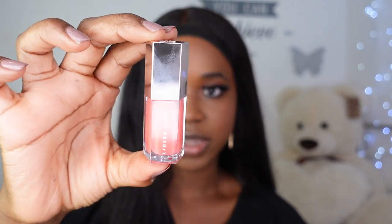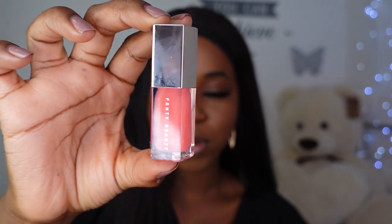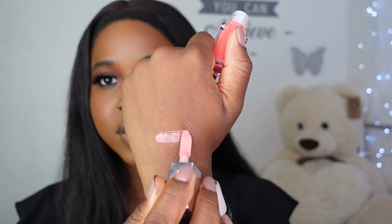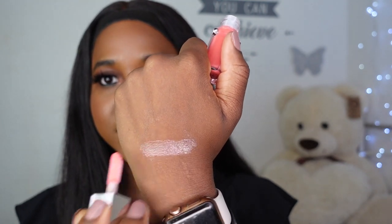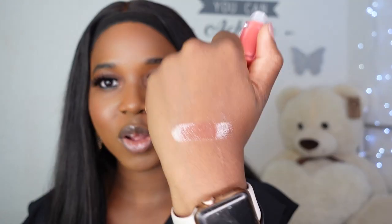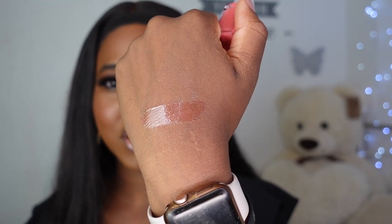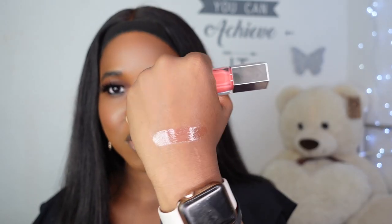The next shade we have is Taffy Cheese, described as a shimmering coral, and this colour honestly looks gorgeous. Starting with our hand swatch as always — there is Taffy Cheese. I always find swatching lip products interesting on my skin complexion, especially glosses, because they sort of just blend into my skin and look clear. That is what it looks like on the back of my hand — now let's see how it looks on my lips.